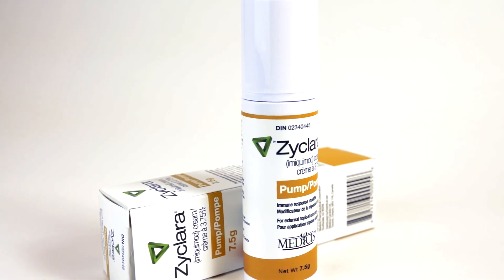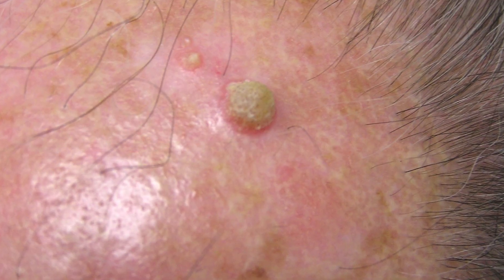Zyclara is a molecule called imiquimod, formulated at a concentration of 3.75%, which allows us to treat very effectively a condition termed actinic keratosis. We commonly use the term pre-cancer for this condition. It presents as red, scaly, somewhat sensitive spots that in general terms are skin cancer in the making.